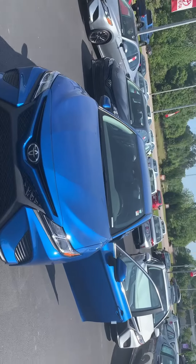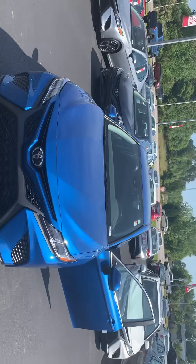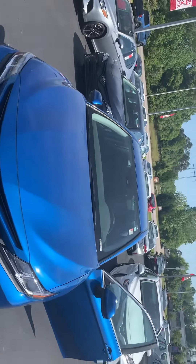Hello Ray, this is Jason from Range Toyota. I'm going to send you a quick video in regards to the all-new Camry that you looked at online.